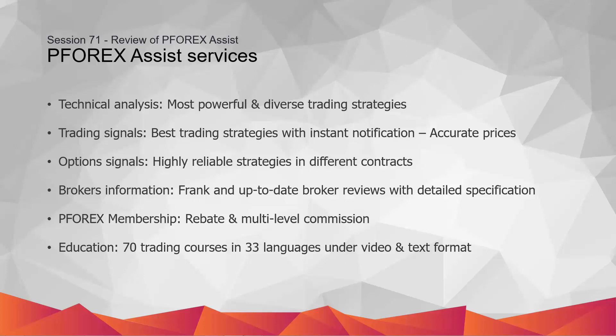These courses are offered in 33 languages under text and video formats. Traders can find detailed information regarding technical and fundamental analysis, money management, trading indicators and patterns, MetaTrader tutorials, as well as binary options trading tutorials.